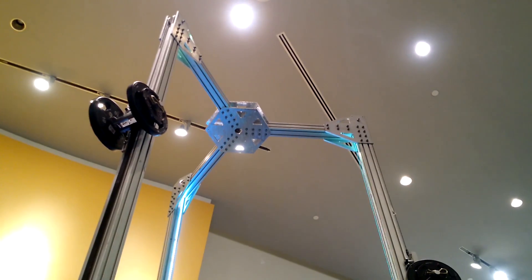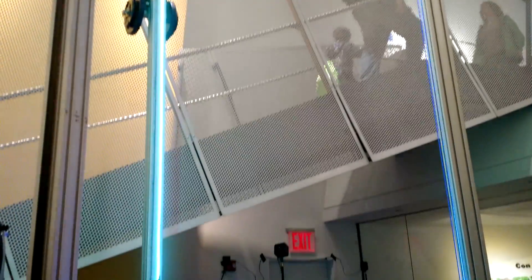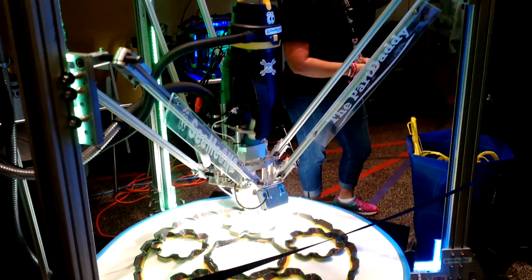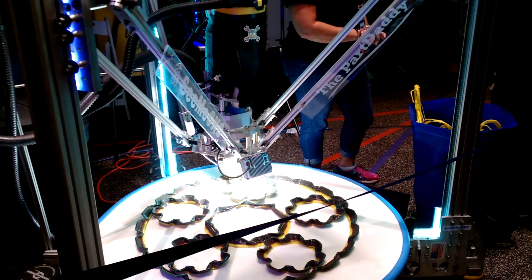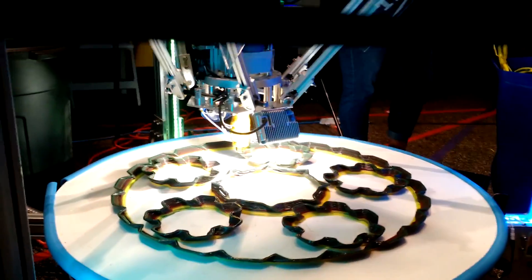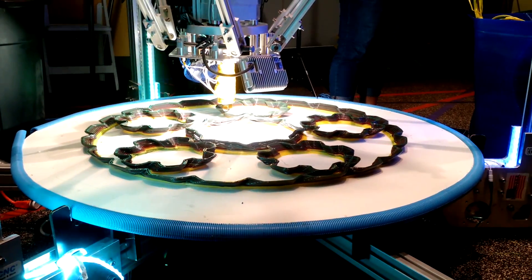This printer at the show was 16 feet tall — a 16-foot tall printer, quite impressive, the largest one at the Maker Faire. But the resolution was nowhere near as accurate or as fine as the Wasp 3D printers. They had some interesting prints about five feet tall. Very interesting — you should check out their website; I'll put a link in the description of this video as well.